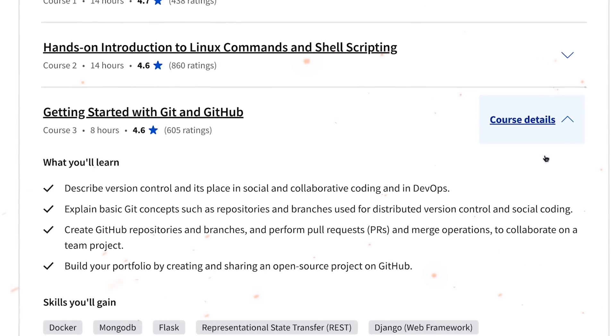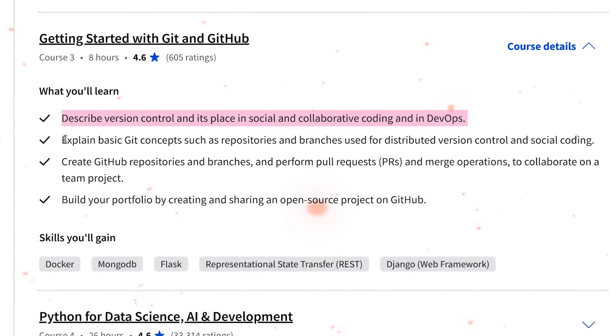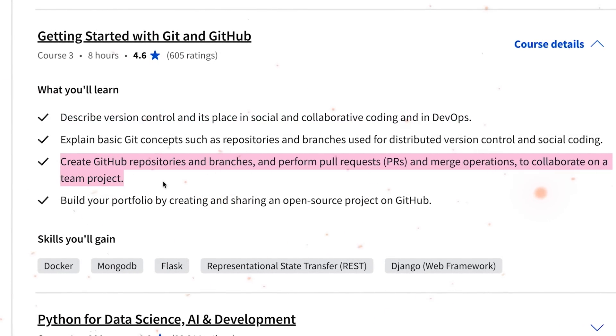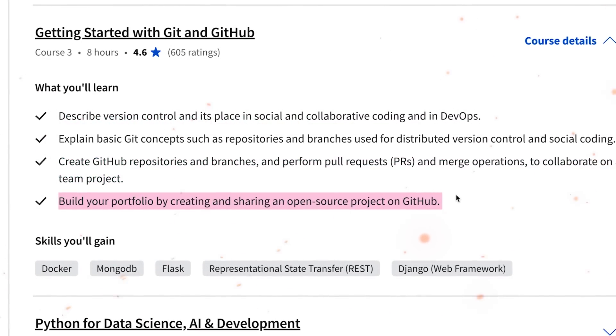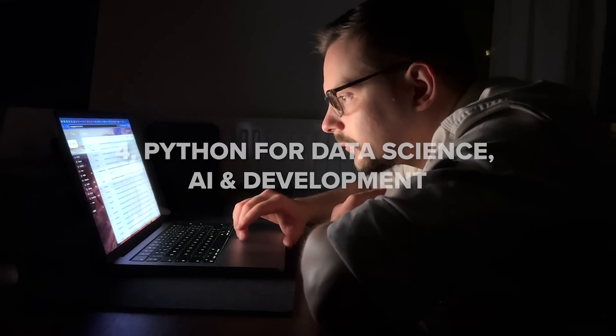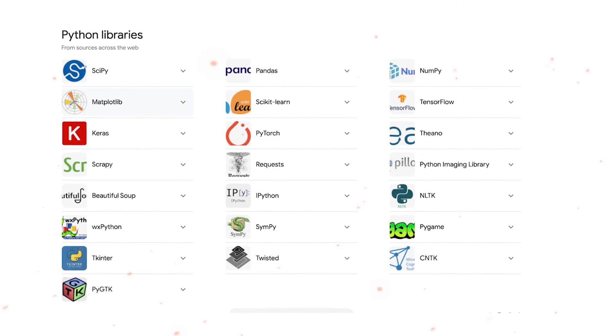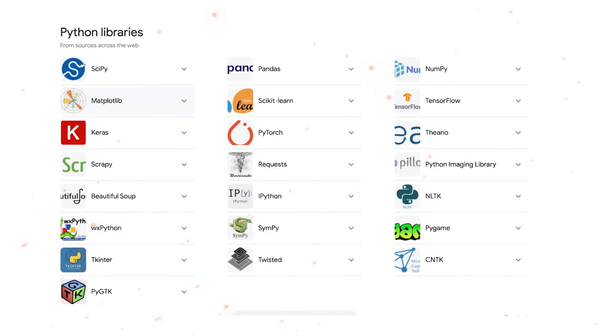The third course is Getting Started with Git and GitHub, where you will get to know collaborative version control and popular Git platforms, as well as the basics of Git and GitHub, branches and repositories. The fourth course is Python for Data Science, AI and Development, where you will understand the basics of Python and its various data types, data structures like lists and tuples, logical concepts, and Python libraries like pandas, numpy and BeautifulSoup.